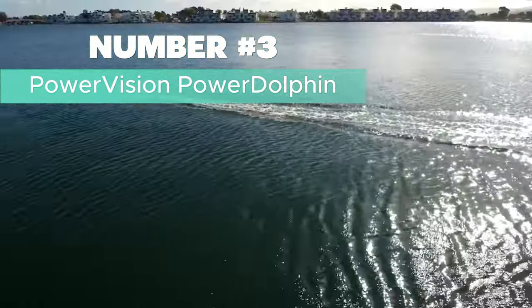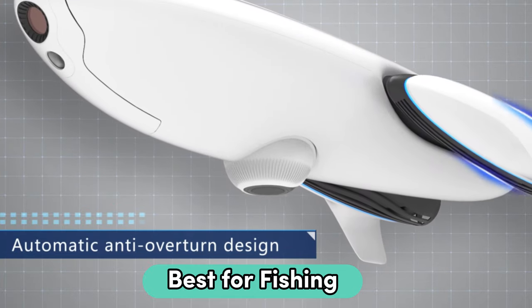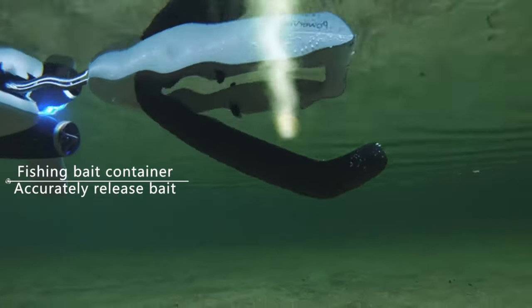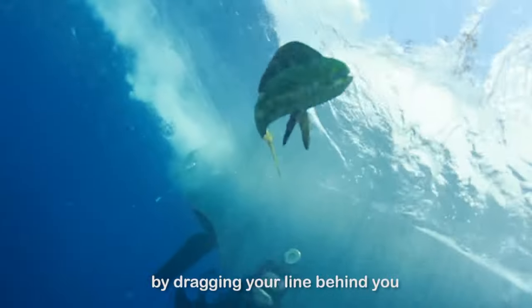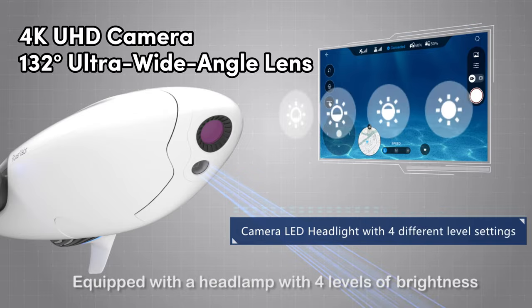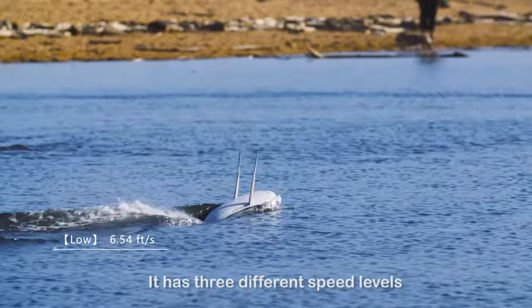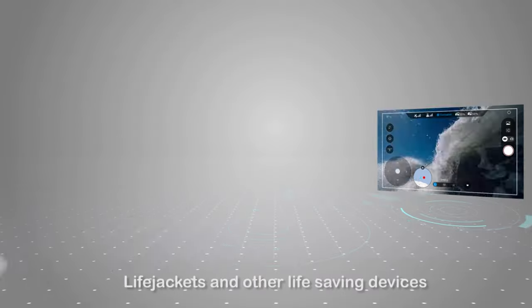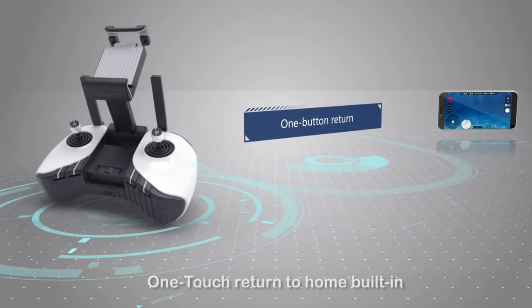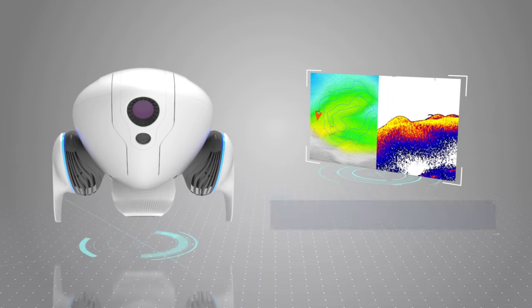Number 3: PowerVision Power Dolphin — if you're into fishing, I recommend this as the best fishing underwater drone. Inspired by dolphins, it's got a sleek, efficient design and can zip around at 4.5 meters per second. The dual camera system is a standout feature with a 4K UHD camera and a 132-degree ultra-wide-angle lens, giving you a max field of view of 220 degrees — perfect for capturing underwater scenes. What's cool is the remote fishing capability: the drone has a remote-controlled bait drop, making it handy for luring fish. If you're all about efficiency in fishing, this feature is a game-changer.